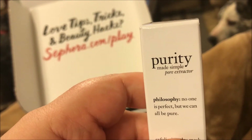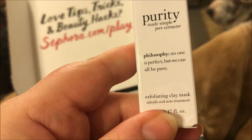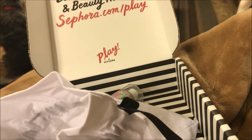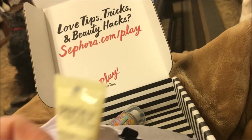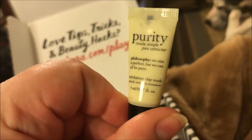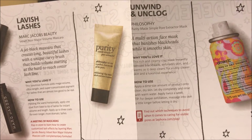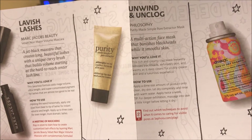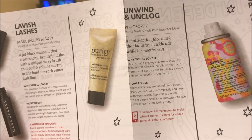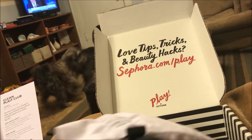Then I got this Purity Made Simple Pure Extractor by Philosophy — 'No one is perfect but we can all be pure' — and this is an exfoliating clay mask with salicylic acid acne treatment. It's a tiny cute little tube. It says 'Unwind and Unclog — a multi-action face mask that banishes blackheads while it smooths skin.' Apply a dime-sized amount to clean dry skin, let dry completely, rinse with warm water, and apply twice a week for deeper exfoliation.